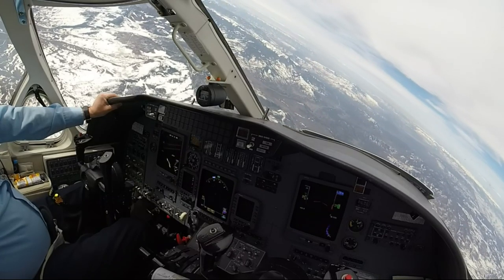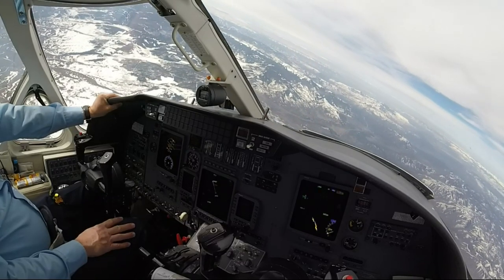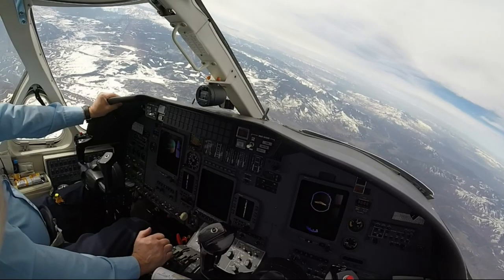Good morning, Denver, Merlin 303 Mike Alpa, with the out is 210 for 23F. Merlin 303 Mike Alpa, Denver Center, 5M James, level 260. 260, 303 Mike Alpa.